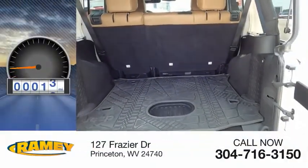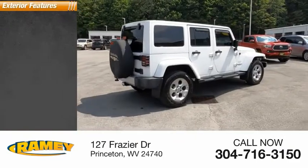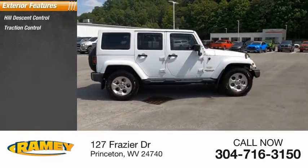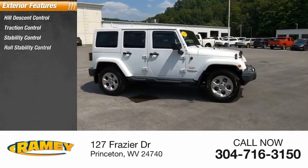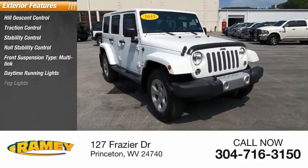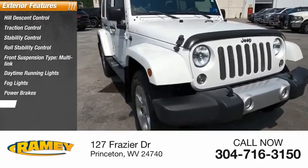This vehicle has less than 75,000 miles. Here are some of this vehicle's great options: hill descent control, traction control, stability control, roll stability control, front suspension type multi-link, daytime running lights, fog lights, power brakes, and ambient lighting.